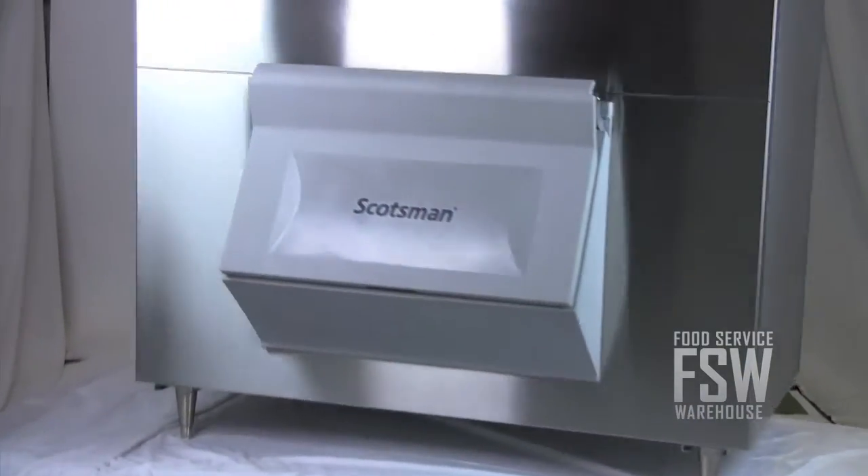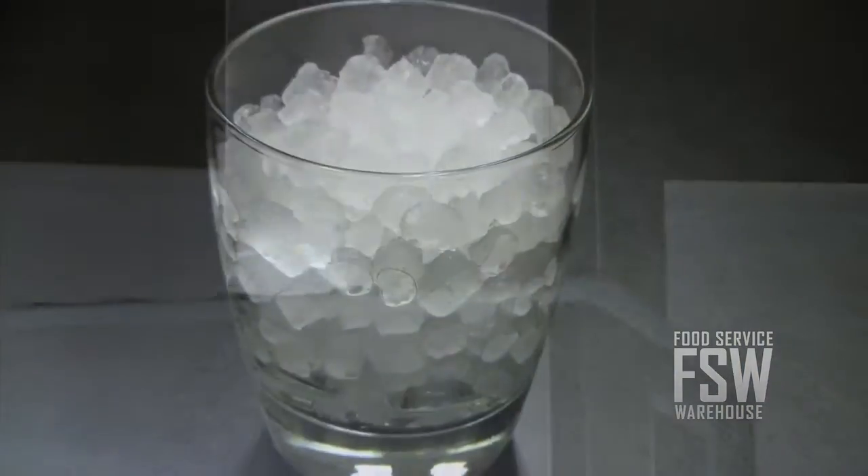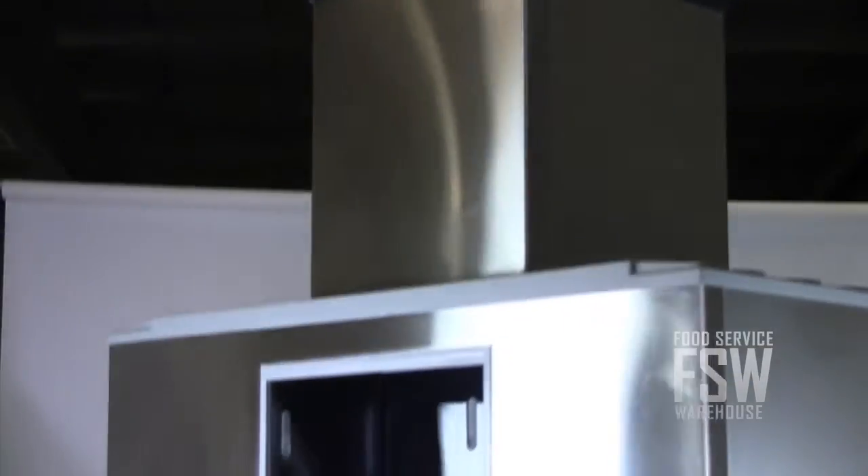This is a combination Nugget Ice Machine and ice storage bin from Scotsman. It offers a daily yield of 1,354 pounds of ice and a storage capacity of 1,375 pounds.